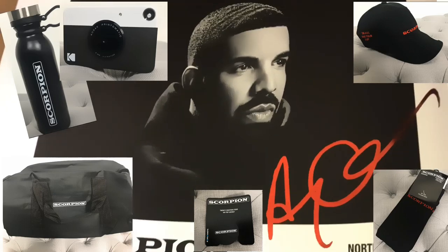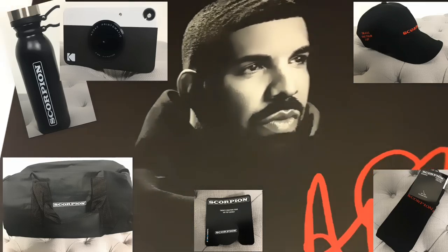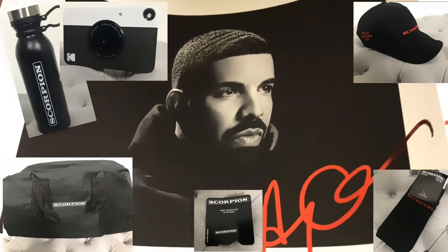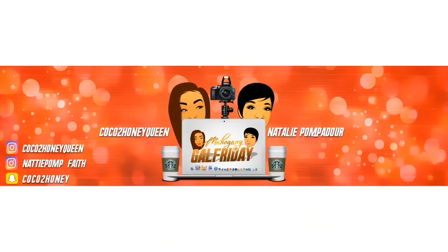Once again it was dope and looking forward to the next tour. Thanks again for joining me on Mahogany Gal Fridays — it's your girl Coco the Honey Queen. As always, we are thrusting full throttle on that full throttle test. Take care y'all, bye!